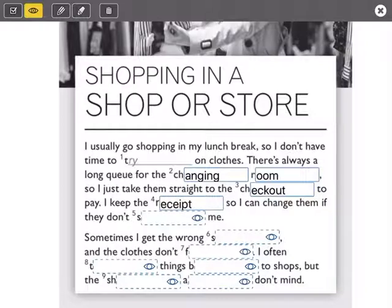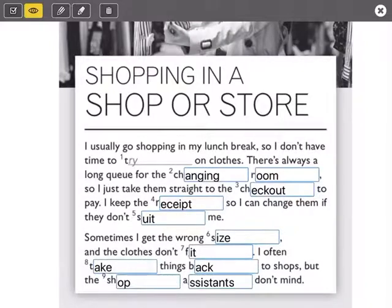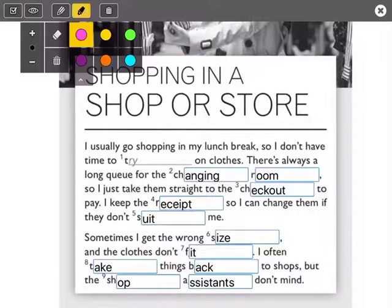Remember, we don't pronounce the P: receipt. I keep the receipt so I can change them if they don't suit me — no me quedan bien. Sometimes I get the wrong size and the clothes don't fit — no me vale la ropa. I often take things back to shops, but the shop assistants don't mind. Just remember: we don't pronounce the P — receipt.